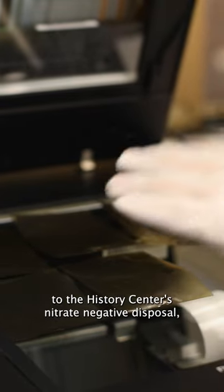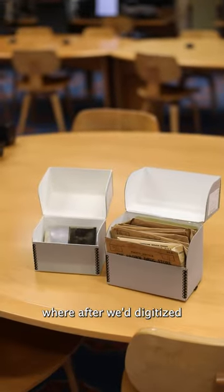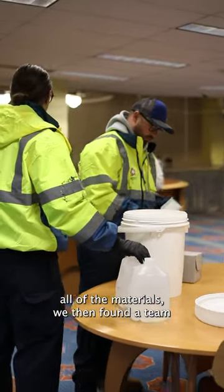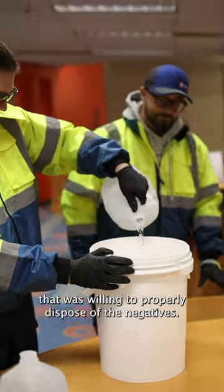What you're seeing is the conclusion to the History Center's nitrate negative disposal, where after we digitized all of the materials, we then found a team that was willing to properly dispose of the negatives.